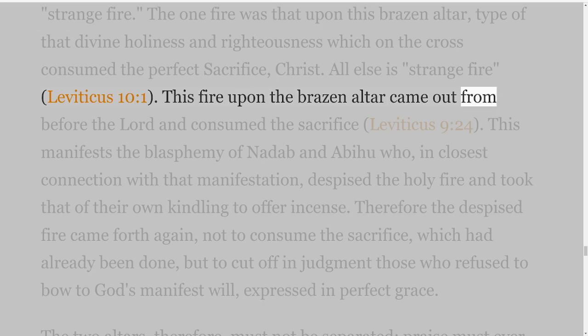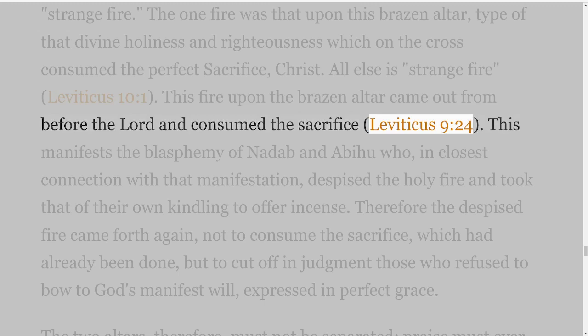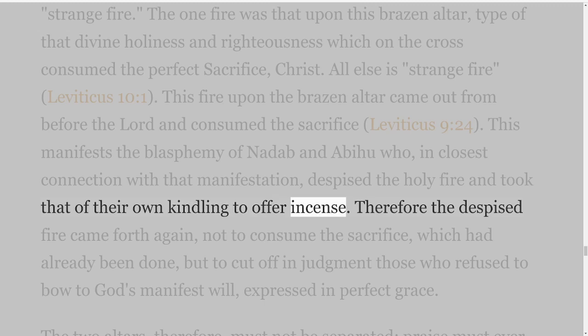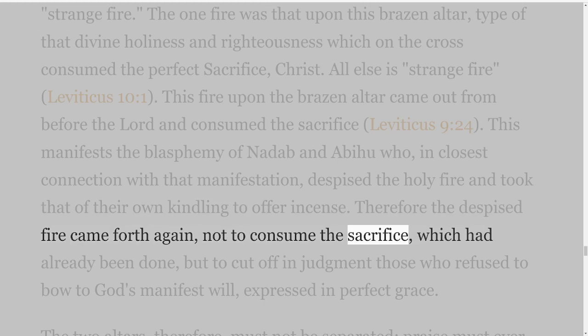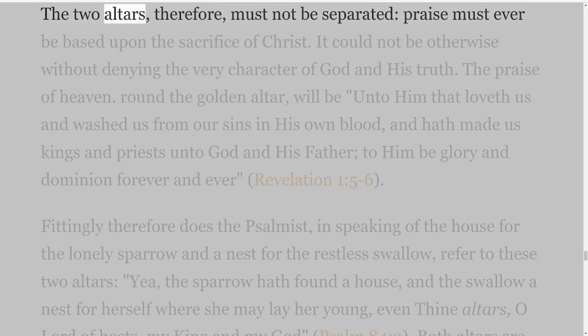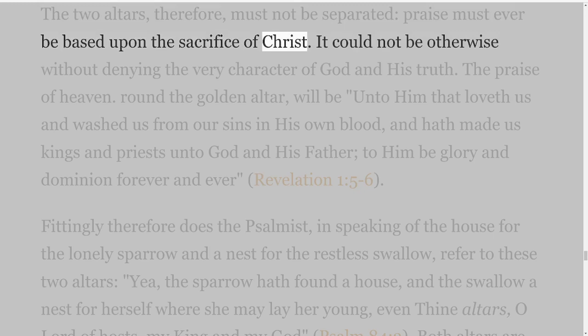This fire upon the brazen altar came out from before the Lord and consumed the sacrifice, Leviticus 9 verse 24. This manifests the blasphemy of Nadab and Abihu who, in closest connection with that manifestation, despised the holy fire and took that of their own kindling to offer incense. Therefore the despised fire came forth again, not to consume the sacrifice, which had already been done, but to cut off in judgment those who refused to bow to God's manifest will, expressed in perfect grace. The two altars, therefore, must not be separated; praise must ever be based upon the sacrifice of Christ. It could not be otherwise without denying the very character of God and His truth.